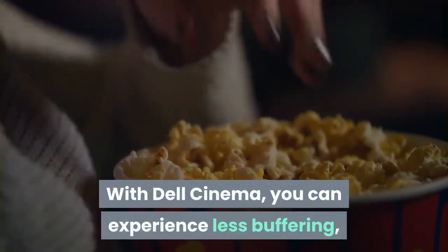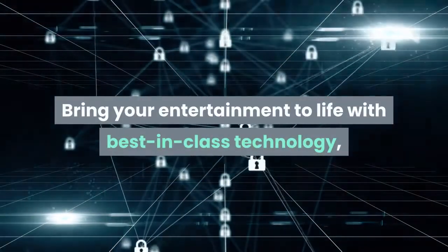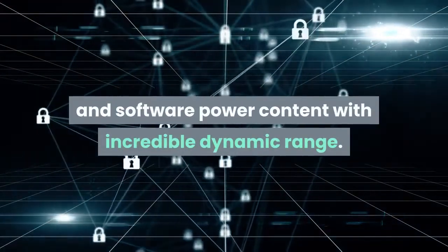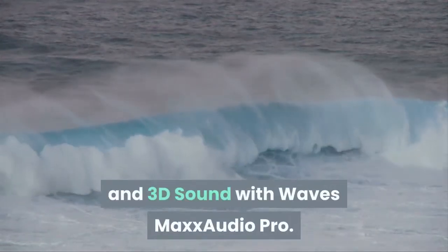With Dell Cinema, you can experience less buffering, brilliant sound clarity, and an ultra-vivid picture. Bring your entertainment to life with best-in-class technology paired with advanced hardware and software to power content with incredible dynamic range. It delivers epic cinema sound surrounding you with deeper bass, greater volume, and 3D sound with Waves Max Audio Pro.